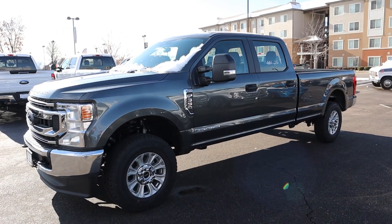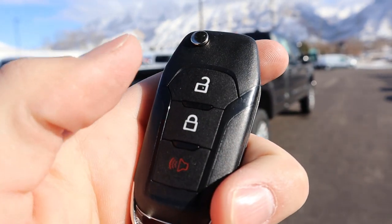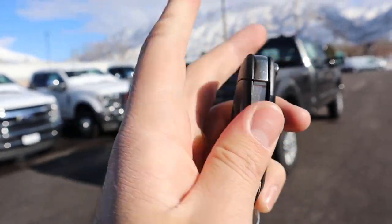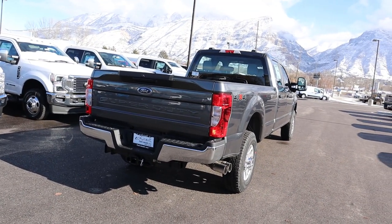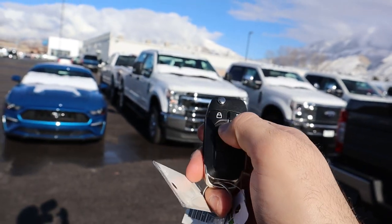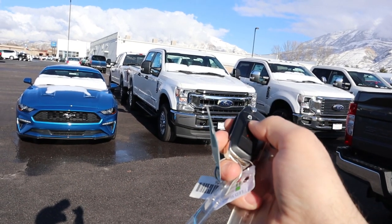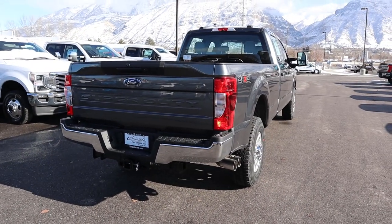Here's the key fob for the STX — you've got your unlock, lock, and panic button, and it's a flip-out key. This particular STX doesn't have remote start, but I found out you can get remote start as an option, as shown on a separate F-250 STX I have keys to.